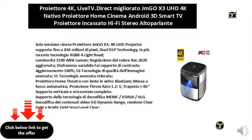Chinese version only JMGO X3 projector — a 4K UHD projector supporting up to 830 million pixels, dual DLP technology, the latest RGB laser light path technology, brightness of 1500 ANSI lumens, and updated Rec. 2020 color adjustment.